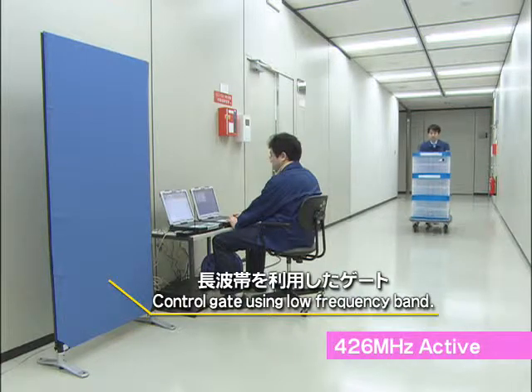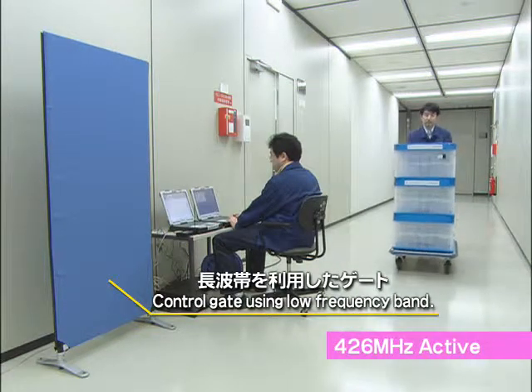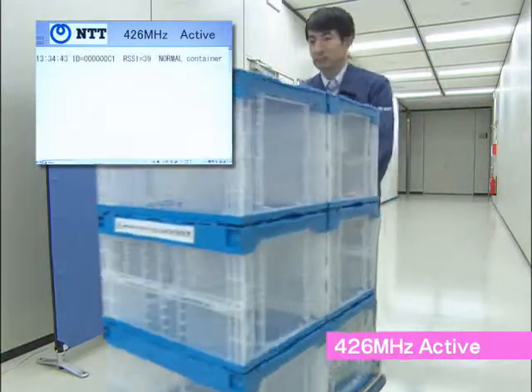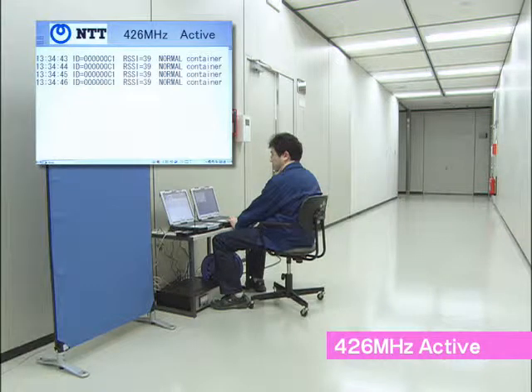The tags' transmissions can be controlled by using a gate with a low frequency band. In addition to checking what time the tag passed through the gate, the transmissions can be terminated to save battery power.